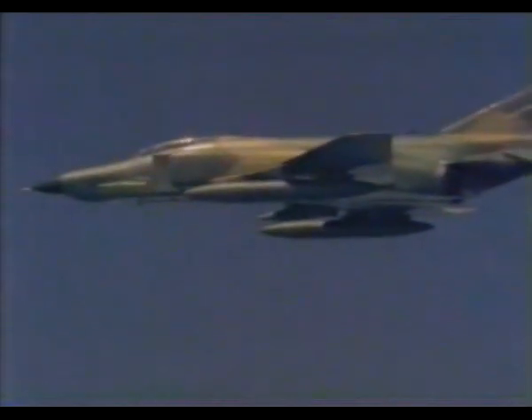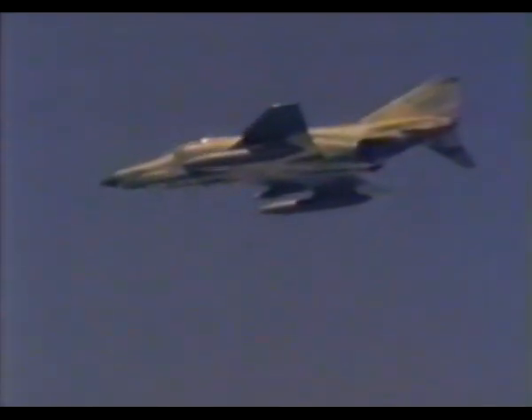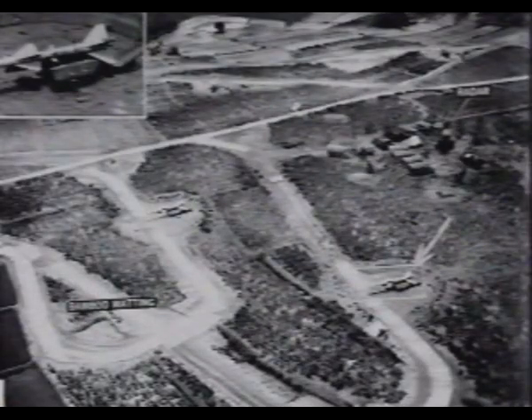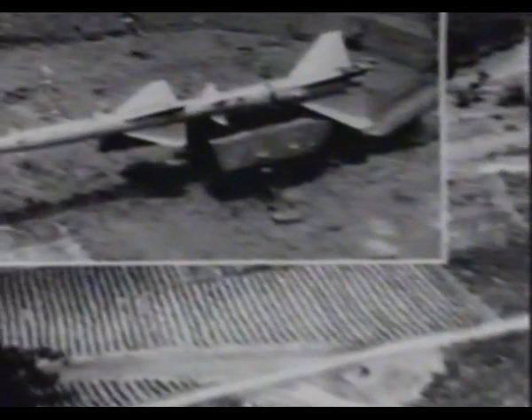In Vietnam, the chief reconnaissance aircraft were the RF-101, RF-4, and RF-8. Typical of the photographs they brought back was this Soviet V-750 surface-to-air missile, known to Western sources as the SA-2.